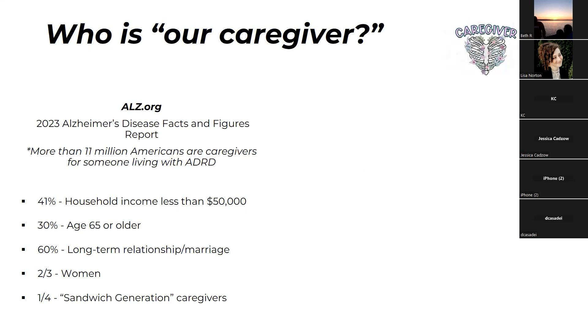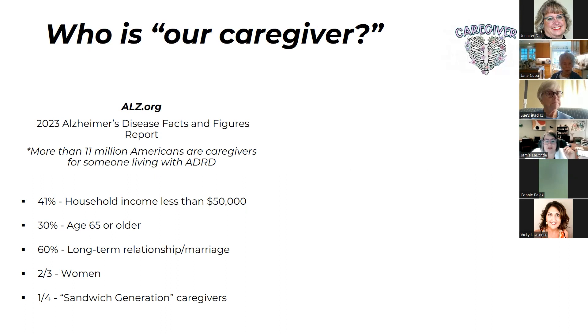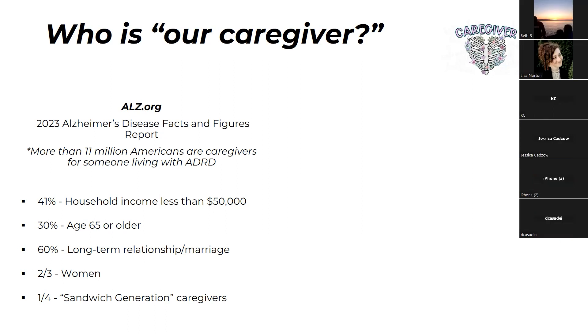I want to spend a minute talking about who is our caregiver. These are updated facts and figures from alzheimers.org, which puts out a yearly Alzheimer's Disease Facts and Figures report. Right now, more than 11 million Americans are caregivers for someone living with Alzheimer's disease or ADRD — Alzheimer's disease or related dementias. That is a huge number. 41% of these people have a household income of less than $50,000, making it really difficult to find, locate, and pay for services.